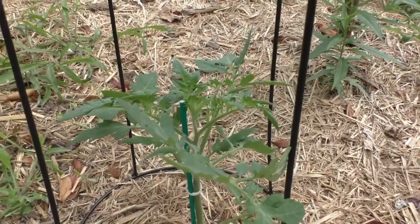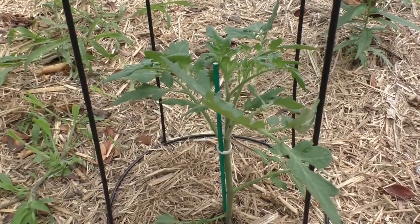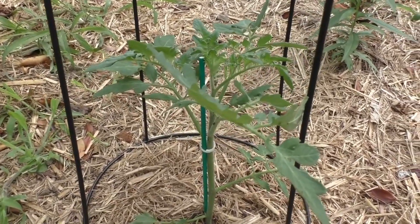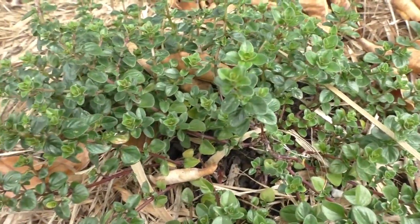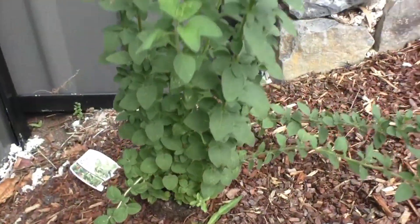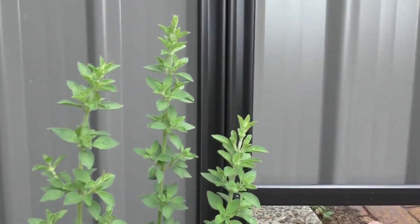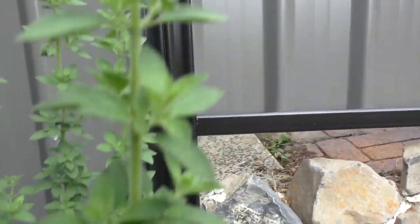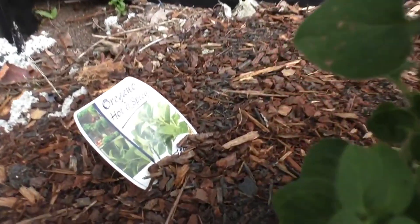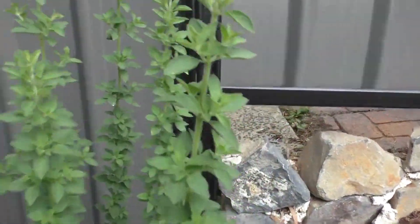Got my little tomato plant just starting to do well — this will go really well, can't wait to have tomatoes. And this is my thyme, fresh thyme — can't beat fresh thyme. And you've got this oregano, hot and spicy — it's really got a nice kick to it.